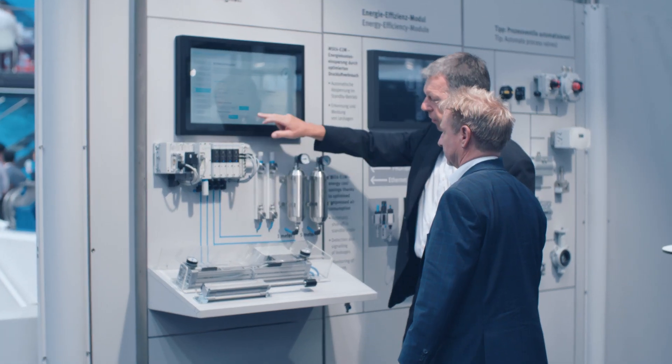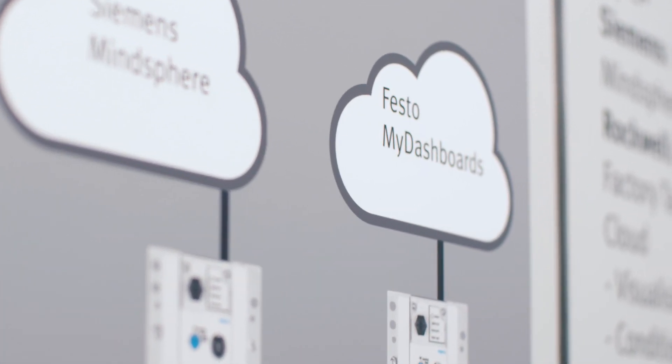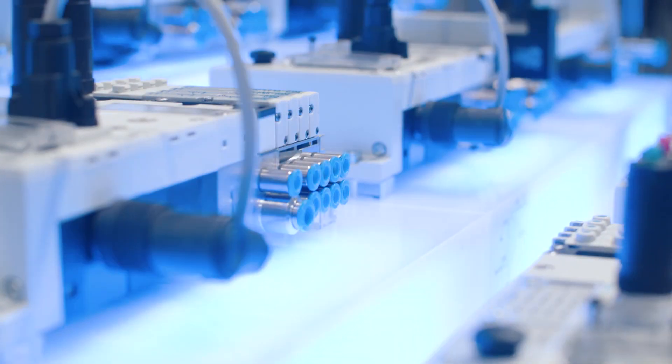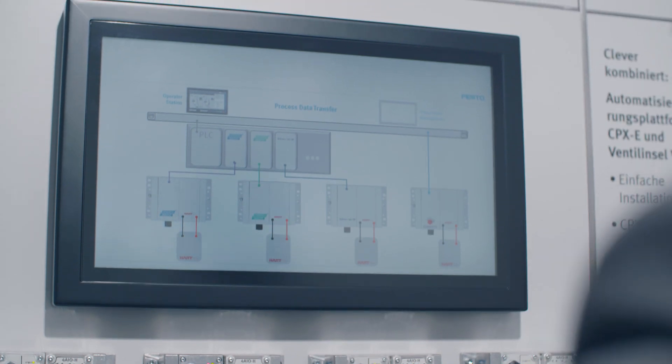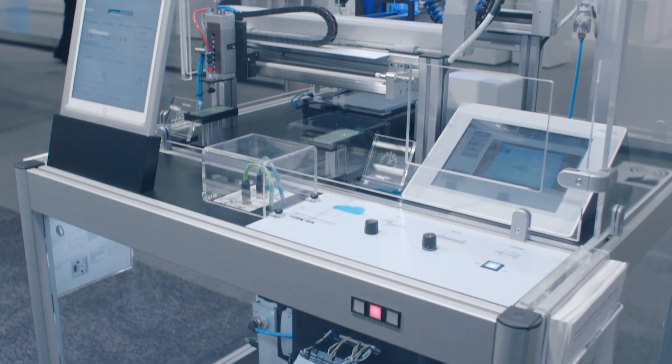Welcome to ACHEMA 2018, the global fair for process and automation technology. Festo shows this year how customers can optimize their production plans by digitalization from the field up to the cloud level. Be excited and see how smart products as well as innovative solutions can save investment costs as well as optimize maintenance.